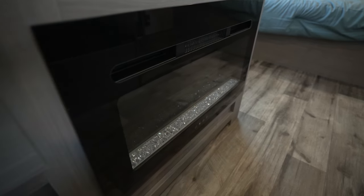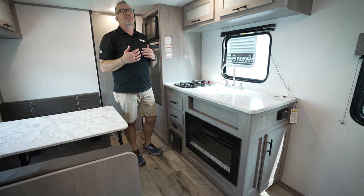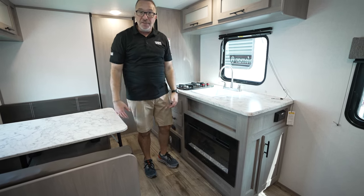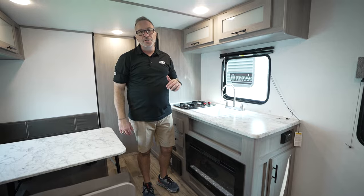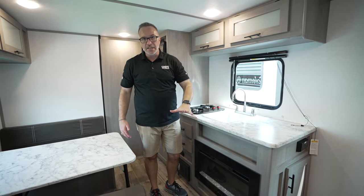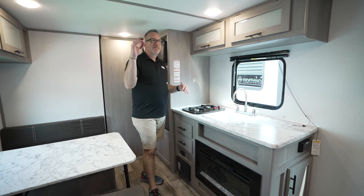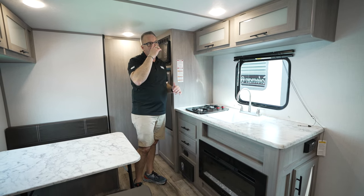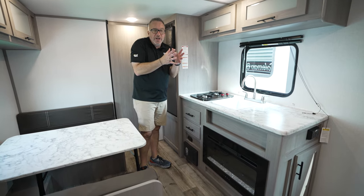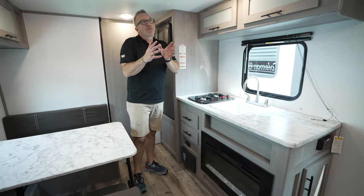5,000 BTUs on the AC as well. So this is not that camper to take winter camping in Buffalo — just use common sense. This is your first RV with 5,000 BTUs heating and 5,000 BTUs cooling, so maybe a little bit of fall or some early spring camping depending on where you are in the country.